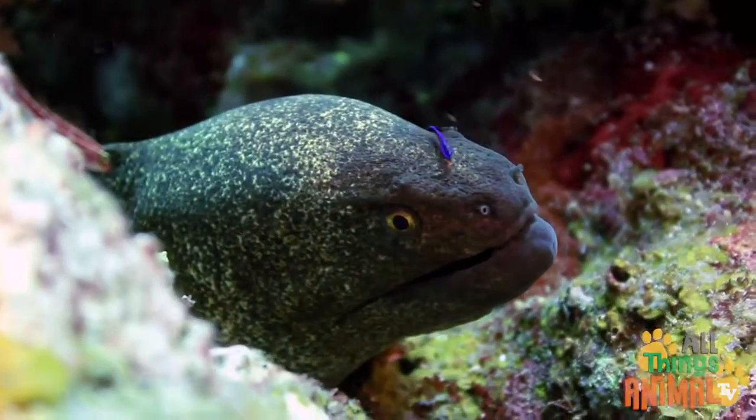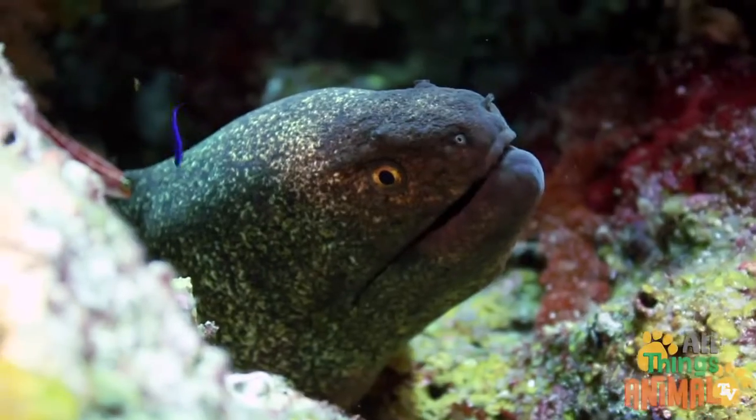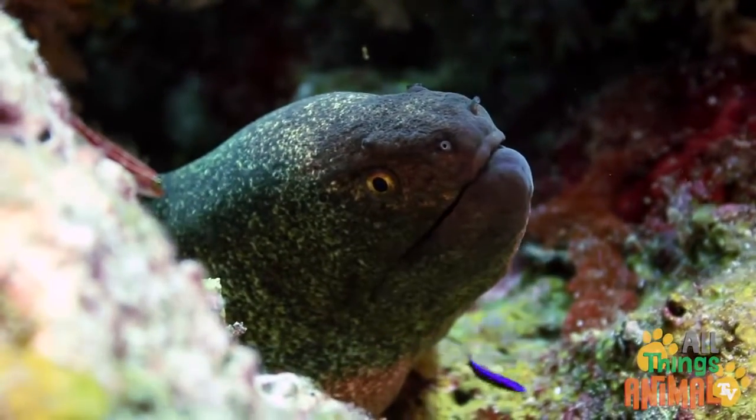Did you know eels can live for a very long time? Some eels, like the long finned eel, can live for up to 80 years.